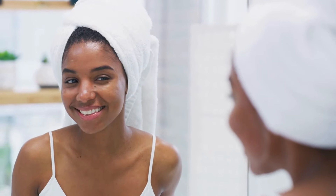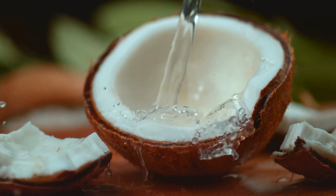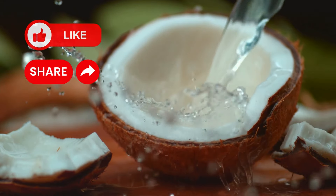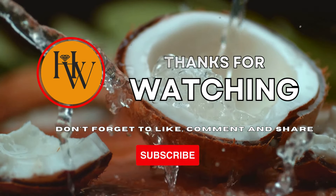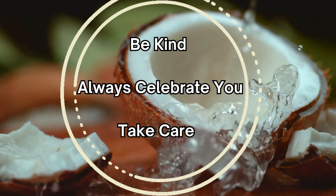By incorporating coconut oil, castor oil, ginger, and cayenne pepper into your daily routine — both in your diet and skin care — you can give your body the boost it needs to stay youthful, healthy, and glowing. That's it for today on HealthWise and You. We hope you found this information useful. If you did, please like or leave your comments, and if you're new here, welcome and please subscribe to the channel. Thank you for watching, and remember: your health is your wealth. Until next time, be kind, always celebrate you. Take care, and see you soon.